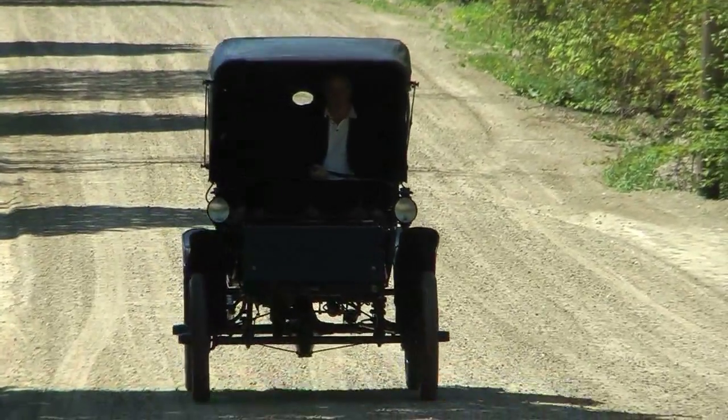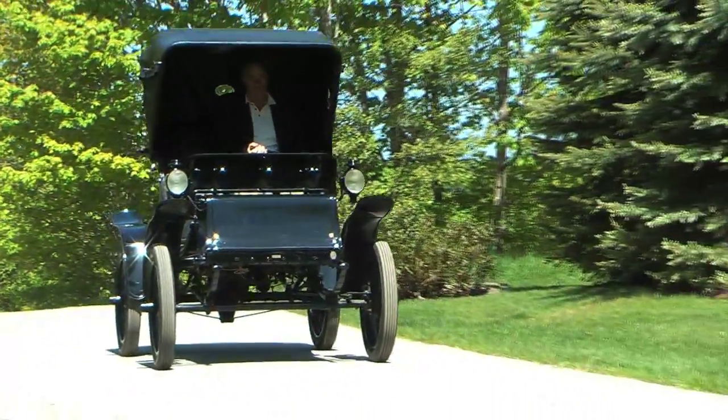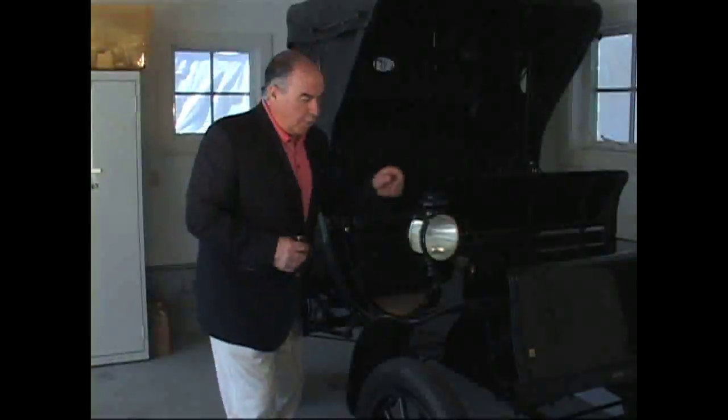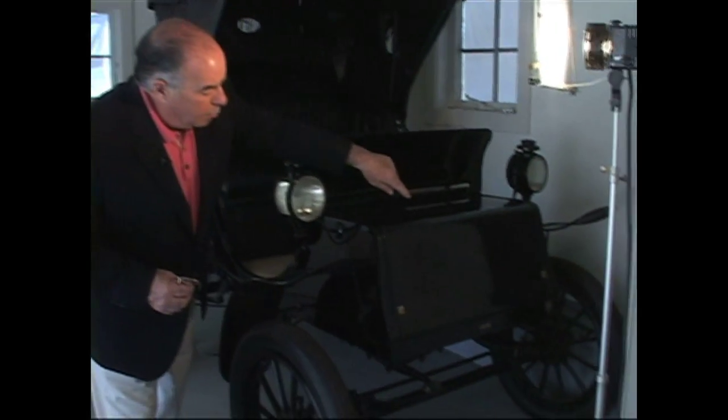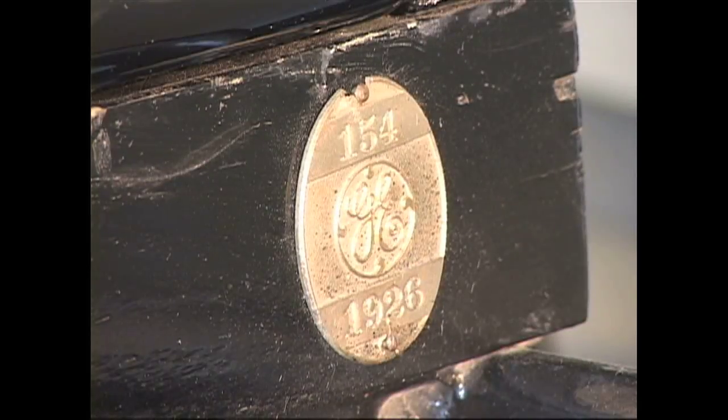It's a 24 volt system and it was used by E.W. Rice at the Schenectady GE. On the front of it is a parking sticker badge — a metal parking badge from the GE parking lot there.